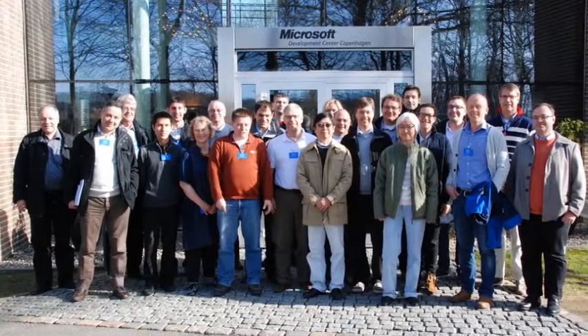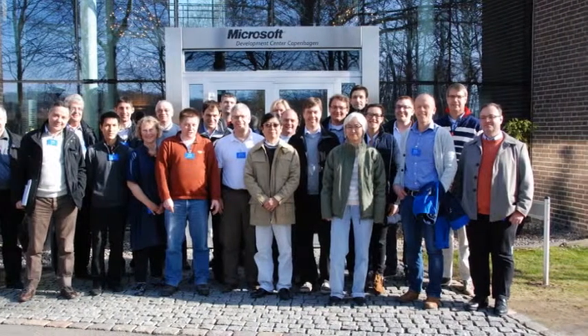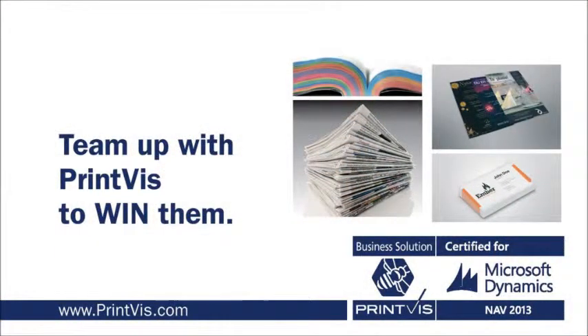PrintVis is sold and implemented through a network of dedicated partners who have a proven and established partner program. This enables new partners to win deals in this highly specialized market and to have our clients go live with a fully deployed system. The bottom line is: contact us to learn how we can work together to win more deals in the print industry.